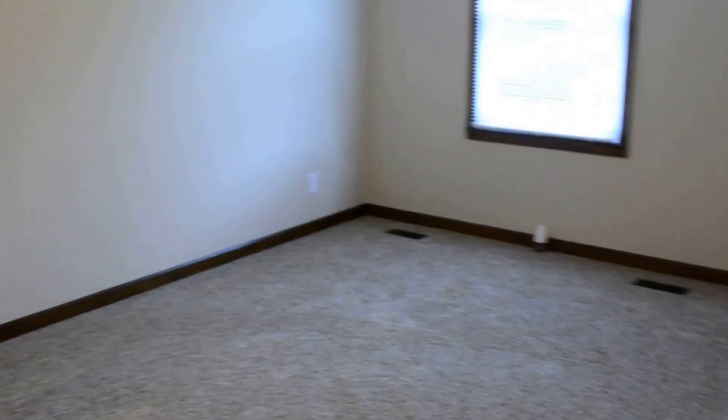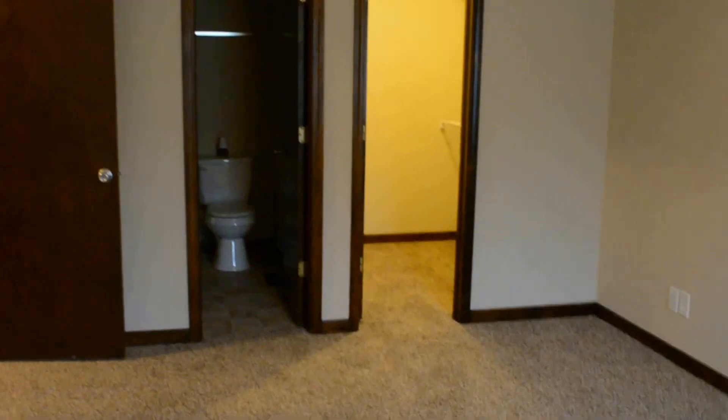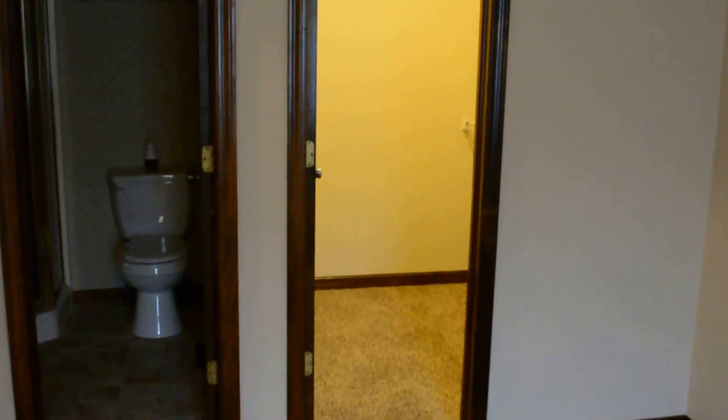Master bedroom. Walk-in closet back here and the master bathroom here. Light bulbs are burnt out so you can't quite see it in the video, but you can see it in the pictures.